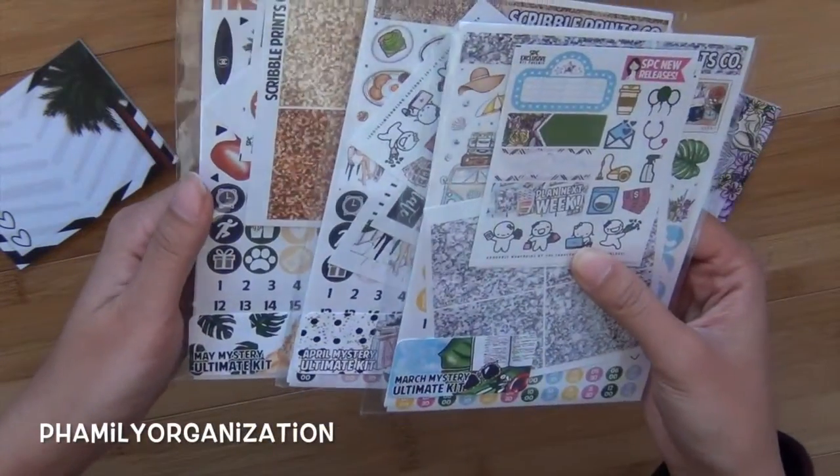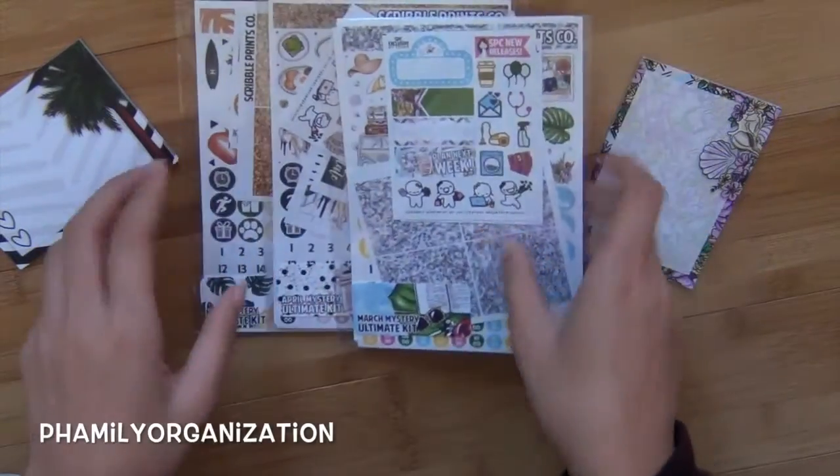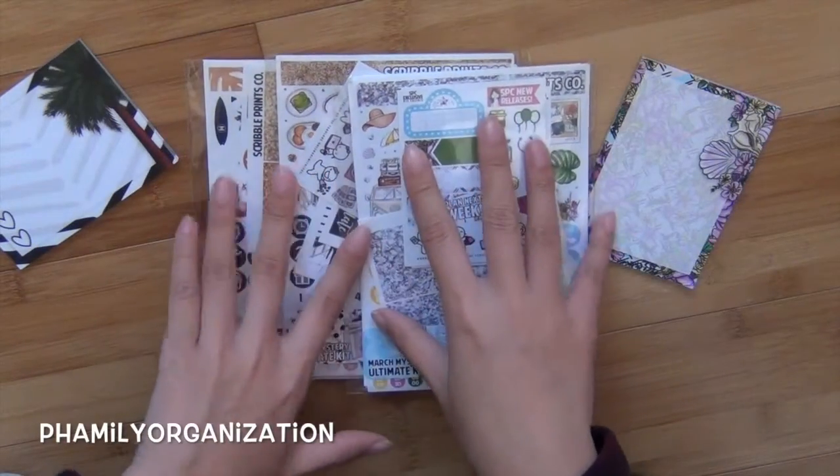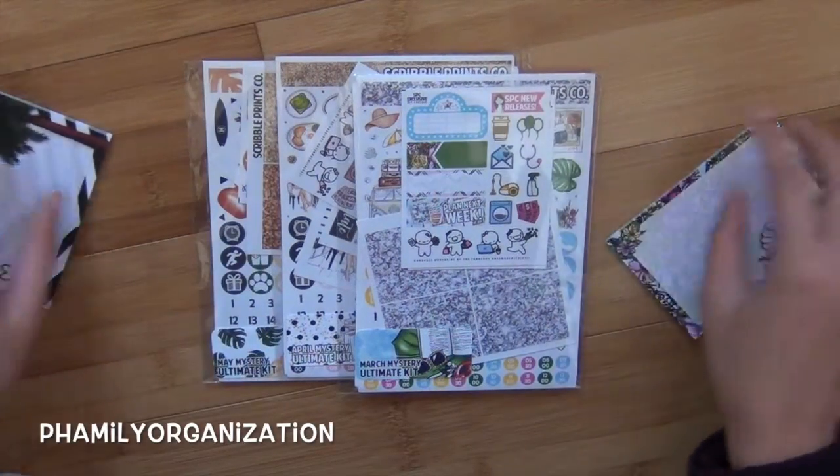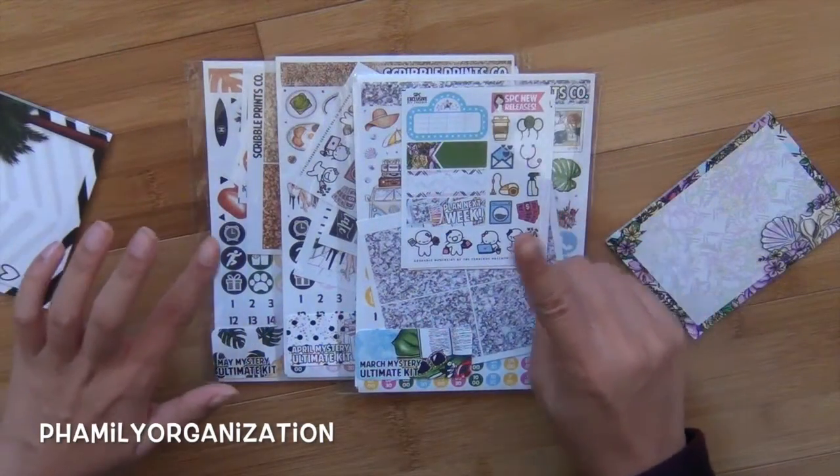I bought these a long long time ago but I wanted to keep these and wait to do the reviews on these. So I have March, April, and May.